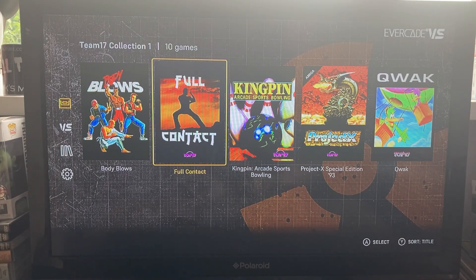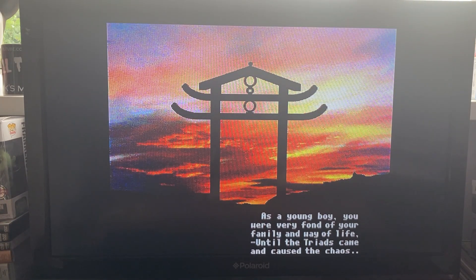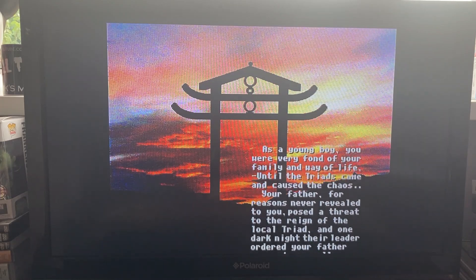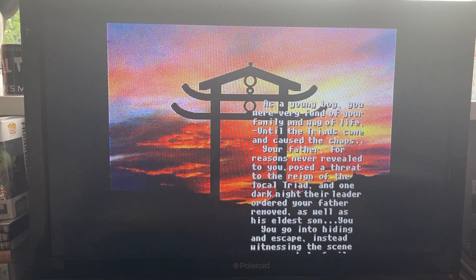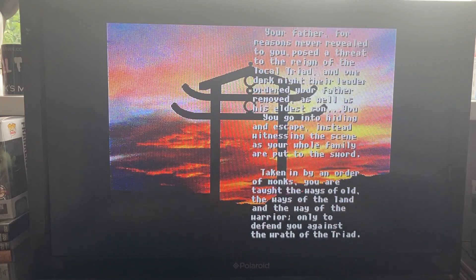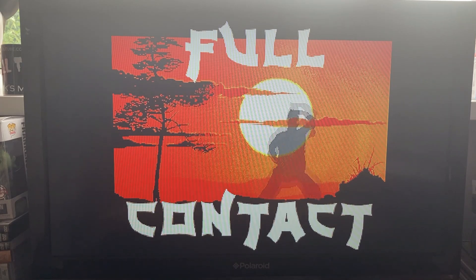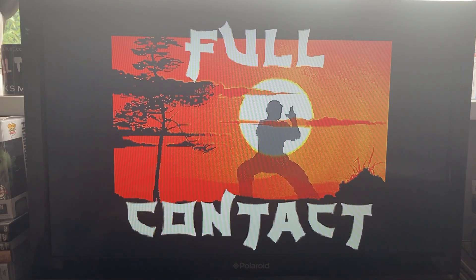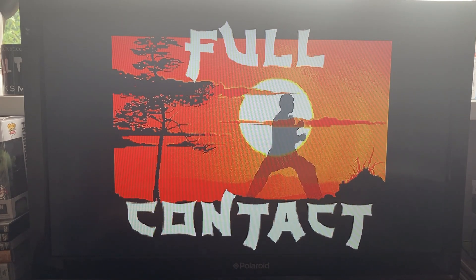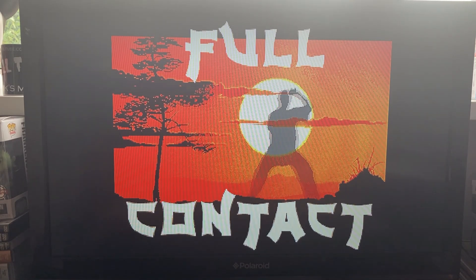Second game of the day: Full Contact. This title screen just blew me away. And even all these years later, it's still really impressive. That's the Commodore Amiga for you folks, and the magic that Team 17 made.